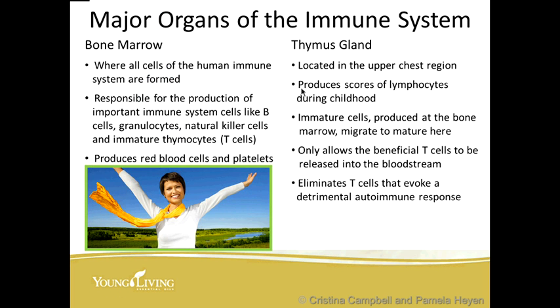The major organs of the immune system — bone marrow is where all the cells of the human immune system are actually formed. They're responsible for producing important immune system cells like B cells, granulocytes, natural killer cells, and immature thymocytes. They also produce red blood cells and platelets. The thymus gland, located in the upper chest region, produces scores of lymphocytes or white blood cells during childhood, and only allows beneficial T cells to be released into the bloodstream, eliminating T cells that evoke a detrimental autoimmune response.